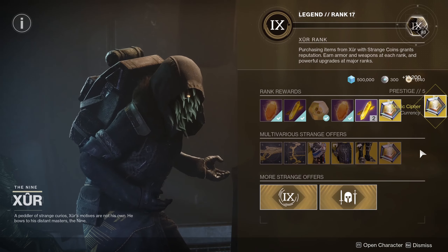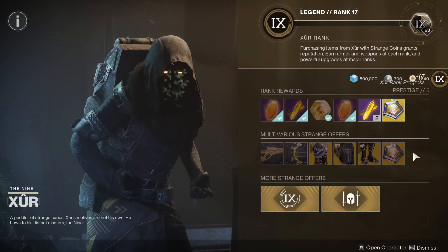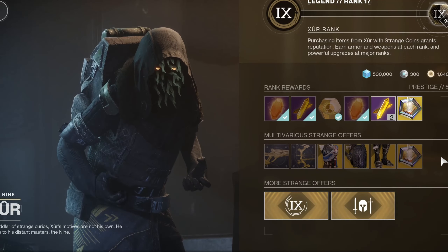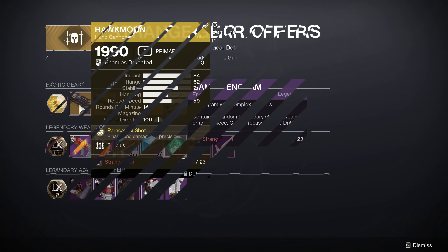Unfortunately, no exotic class items this week. I was hoping they would just keep selling those exotic items because we can't focus them yet, so may as well sell them for Strange Coins until there's a way for us to focus them. But apparently Bungie thought differently. He's also got Gambit Engrams — if you still need items from the Drifter and need some Gambit Engrams, here you go.